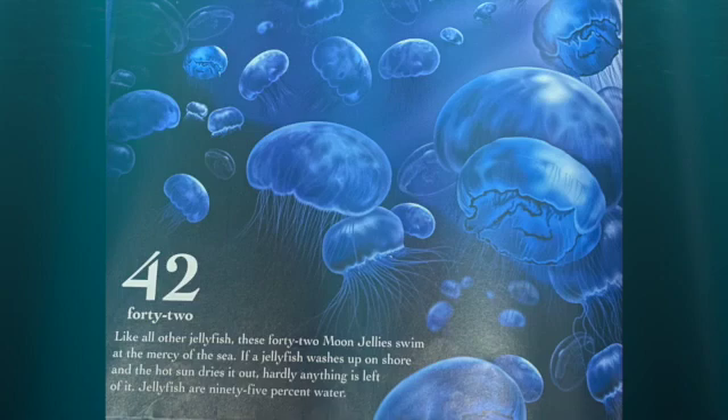Like all other jellyfish, these 42 moon jellies swim at the mercy of the sea. If a jellyfish washes up on shore and the hot sun dries it out, hardly anything is left of it. Jellyfish are 95% water.